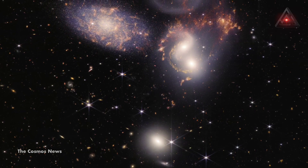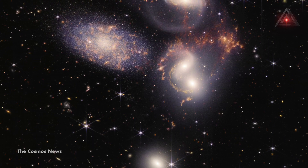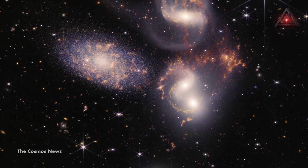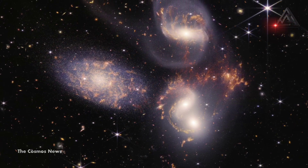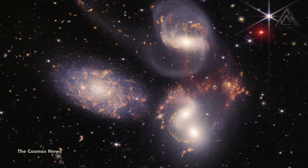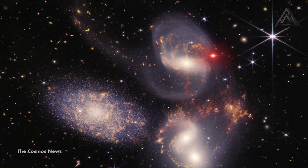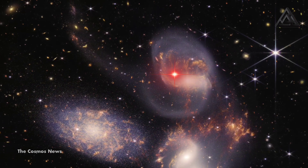NASA's James Webb Space Telescope reveals never-before-seen details of the galaxy group called Stephan's Quintet in an enormous new image. The close proximity of this group gives scientists a ringside seat to galactic mergers and interactions. Astronomers rarely see in so much detail how interacting galaxies trigger star formation in each other and how the gas in these galaxies is being disturbed.